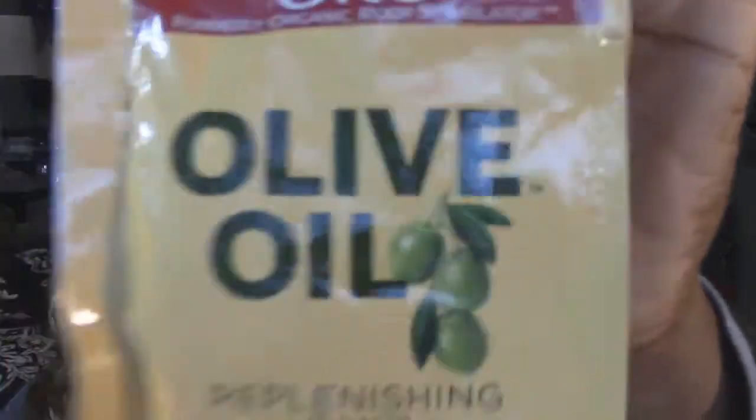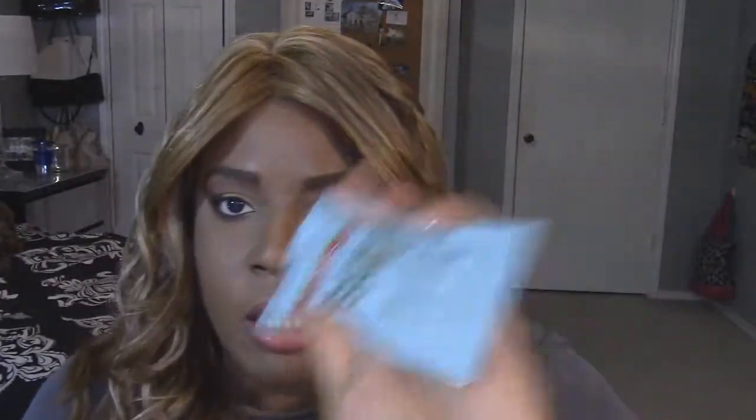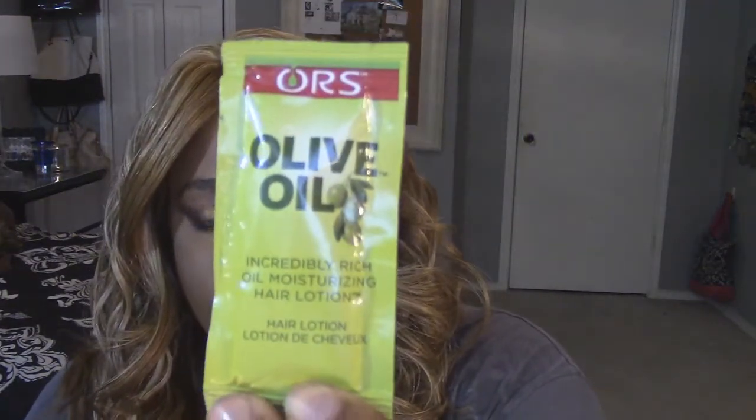I grabbed a bunch of hair samples from Target and they're all from the same line. The first one is the ORS Olive Oil Repair Replenishing Pack — it's a deep conditioner, and I thought I'd give this a try for my natural hair. Then they also had a mousse — a wrap setting mousse — same line, just a little pack so I could try before buying the whole bottle. And then the last thing was a moisturizing hair lotion. They had a bunch of little samples and I thought that was pretty good.